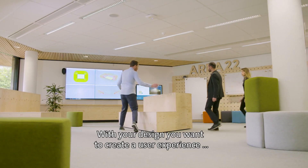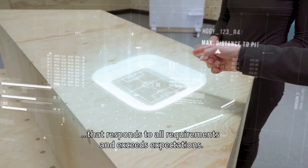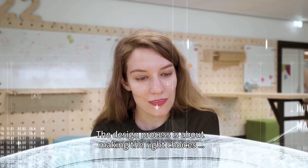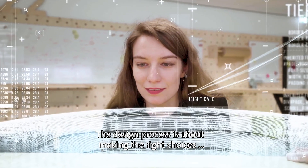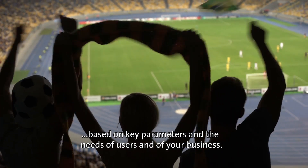With your design, you want to create a user experience that responds to all requirements and exceeds expectations. The design process is about making the right choices based on key parameters and the needs of users and of your business.